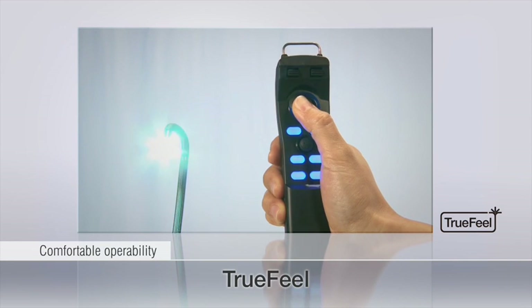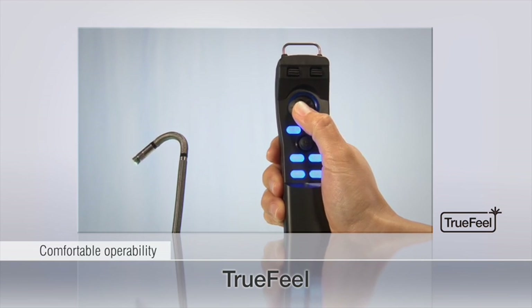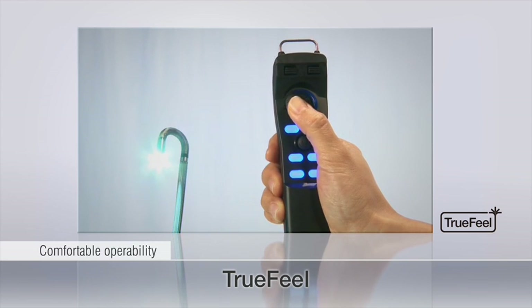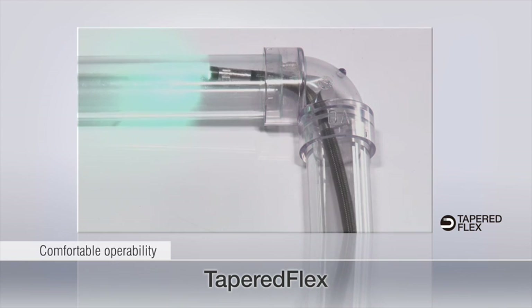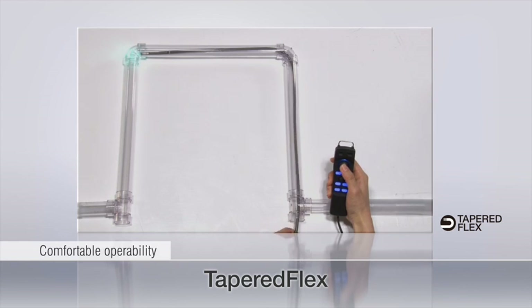TrueFeel electric scope tip articulation enables users to easily maneuver to the region of interest. TrueFeel combines precision control with responsive bending for accurate target approach. The durable tapered flex insertion tube combines maneuverability with optimized rigidity and flexibility, making it easy to navigate in tight spaces while maintaining outstanding abrasion resistance.